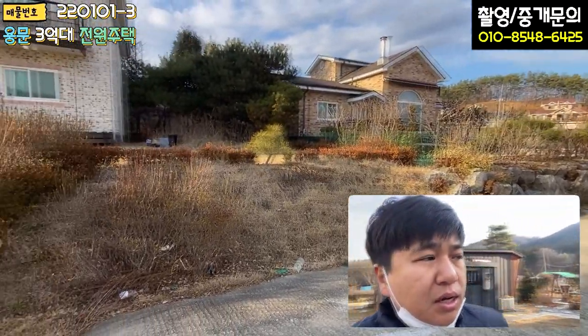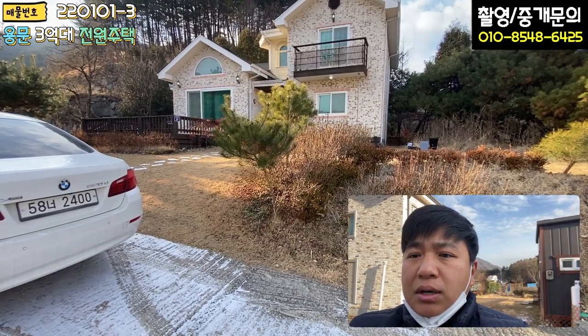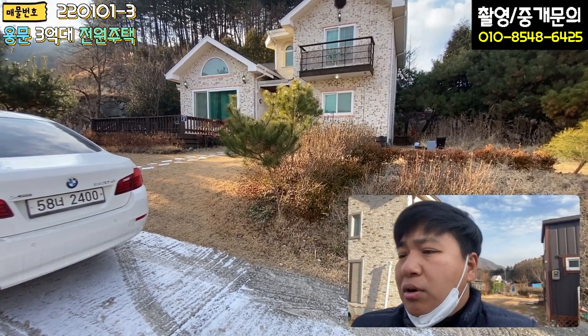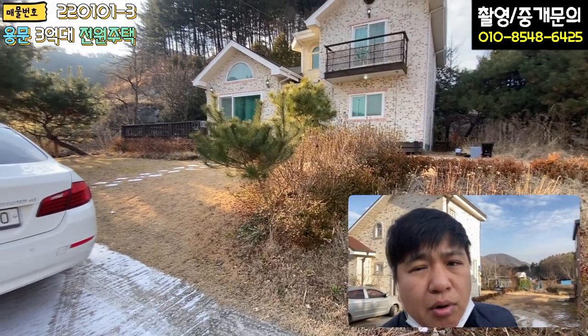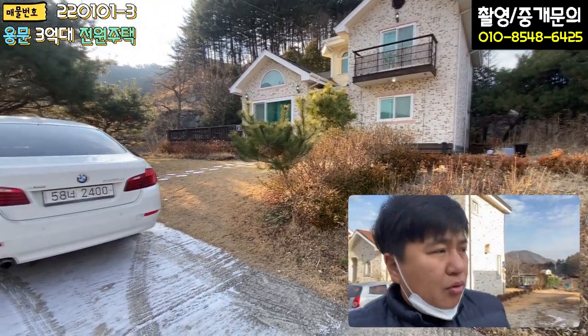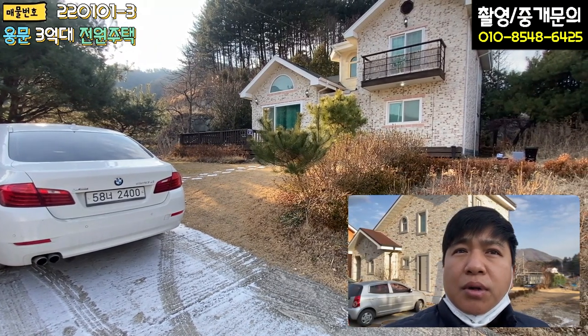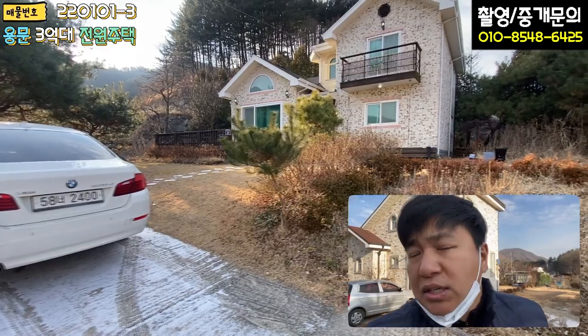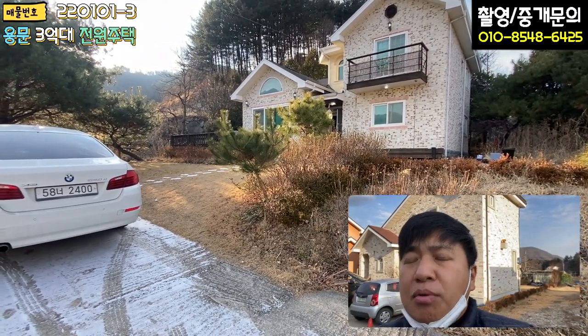오시는 길 약 750m 정도인데 경사도 무난하고, 크게 불편함 없이 진입을 할 수 있었구요. 길막힘 현상도 없었고 도로폭도 무난했습니다. 여러모로 단점이라고 할 부분은 없었던 것 같아요. 바로 본 매물 외관부터 둘러보도록 하겠습니다.